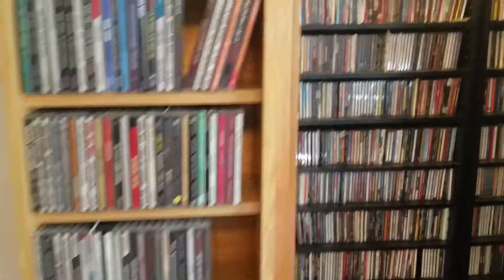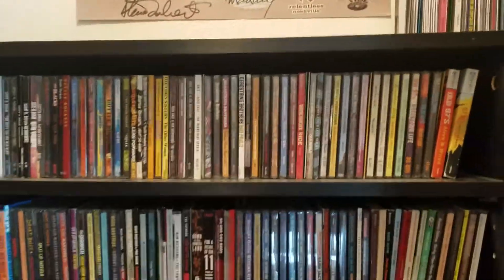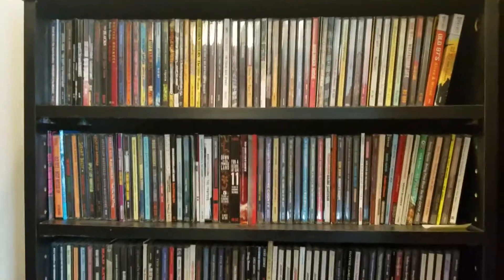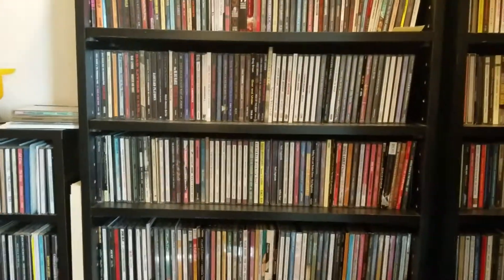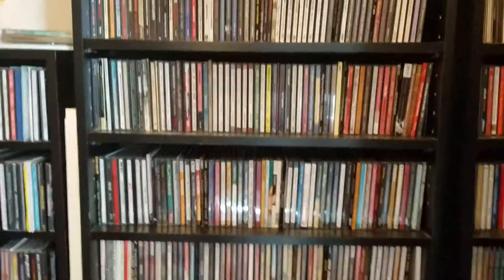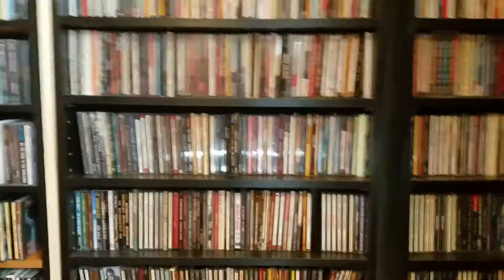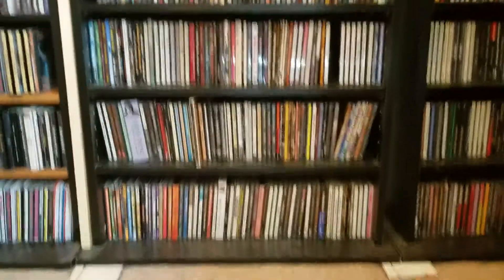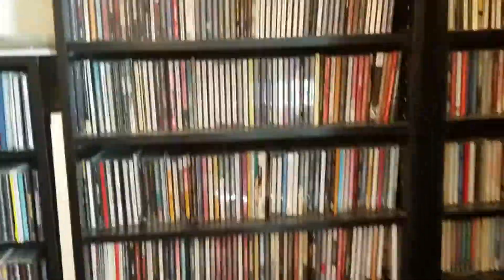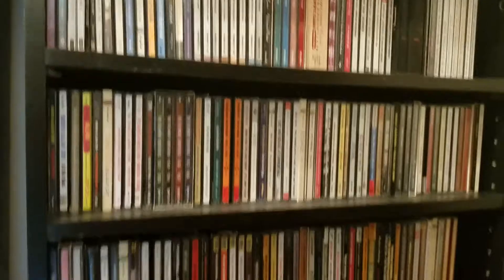And then we have Bloodshot Records only on these top shelves here. Down below is kind of newer country, roots rock, roots country, alt country — whatever you want to call it — no depression, things like that. Newer real country, modern twang, whatever you want to call it. And then over here is older country, and that goes all the way down.